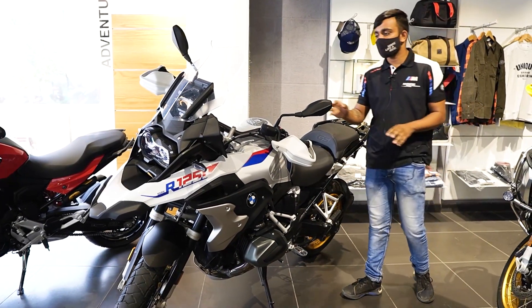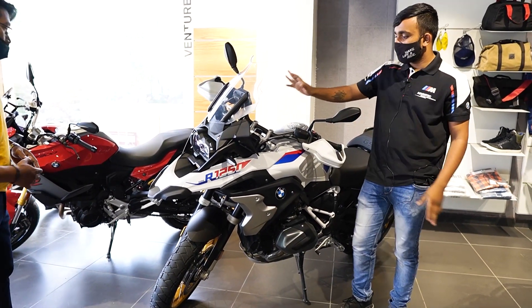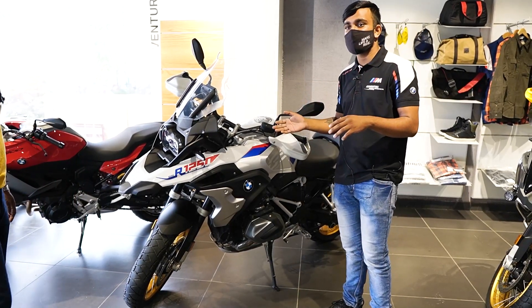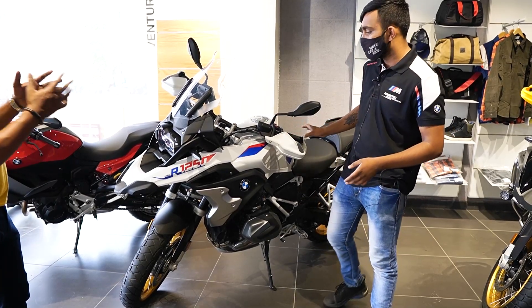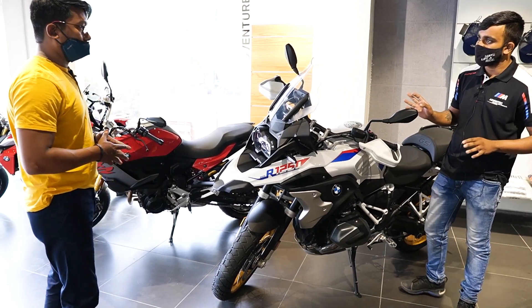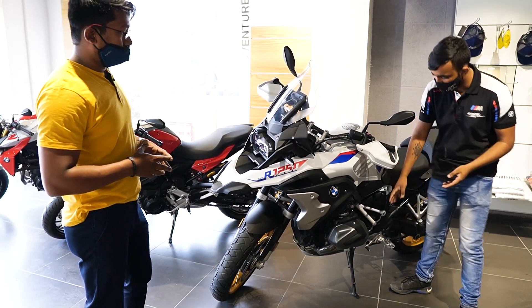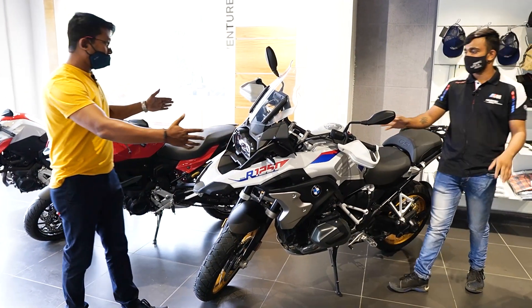Now we are going to show you another demanding and standard motorcycle from BMW, which is the BMW R1250 GS series. This means you can ride off-road and on-road, and you can ride it very far for touring, off-road, and rally purposes. This bike has a 1254cc boxer twin engine. Look, the engine is shown here — it looks very big and flat.